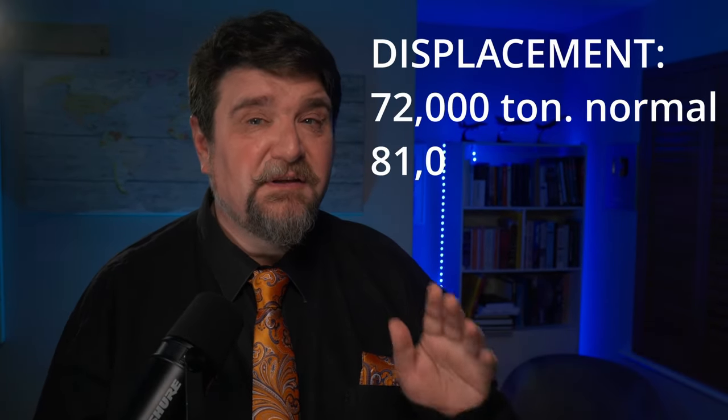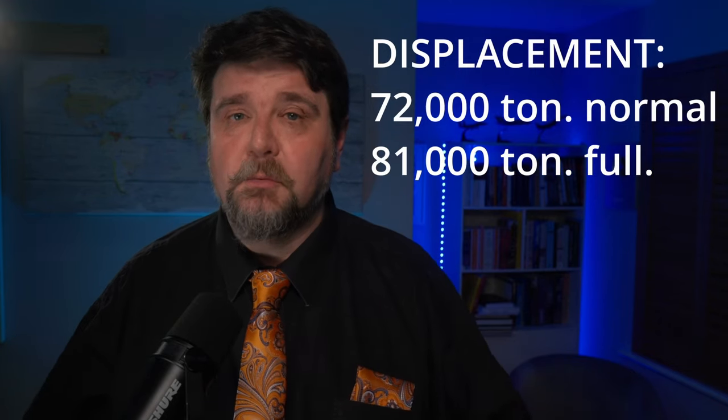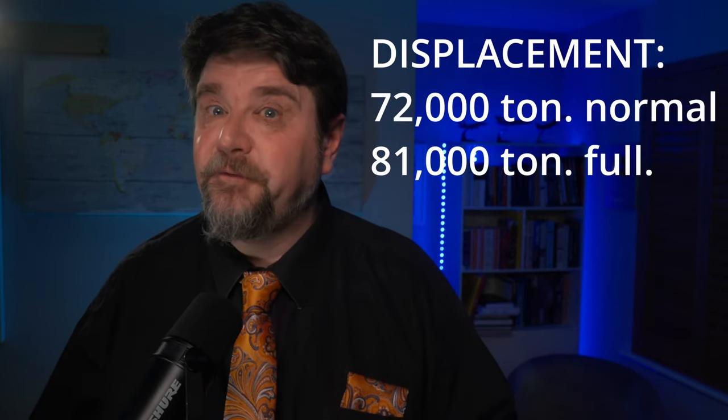The sources agree that the displacement is about 72,000 tons at normal load, reaching around 81,000 tons at full load. Some sources give higher estimates, but this seems to be the consensus.